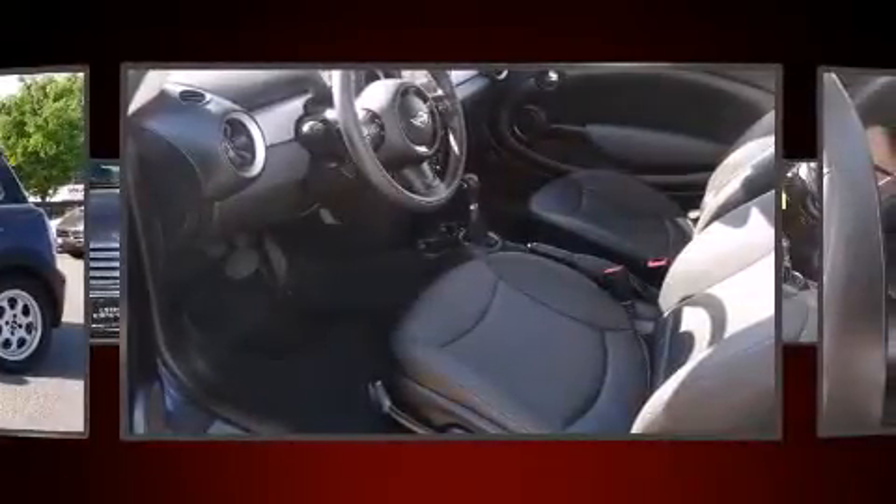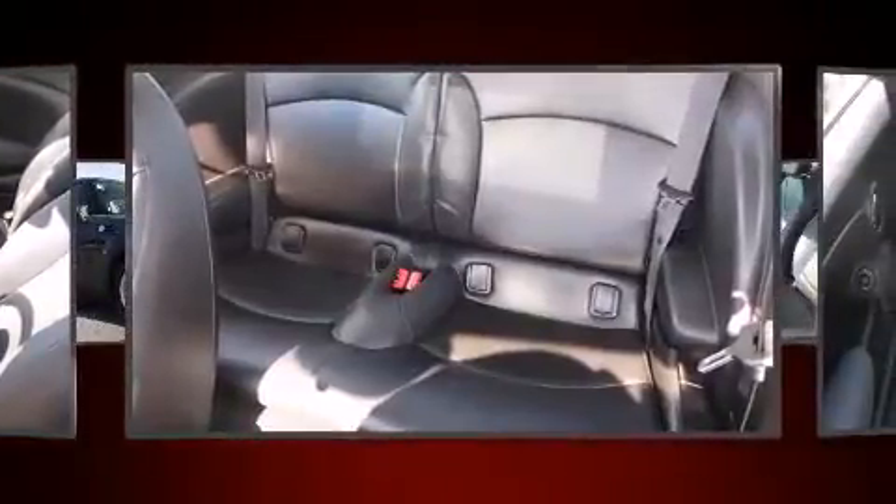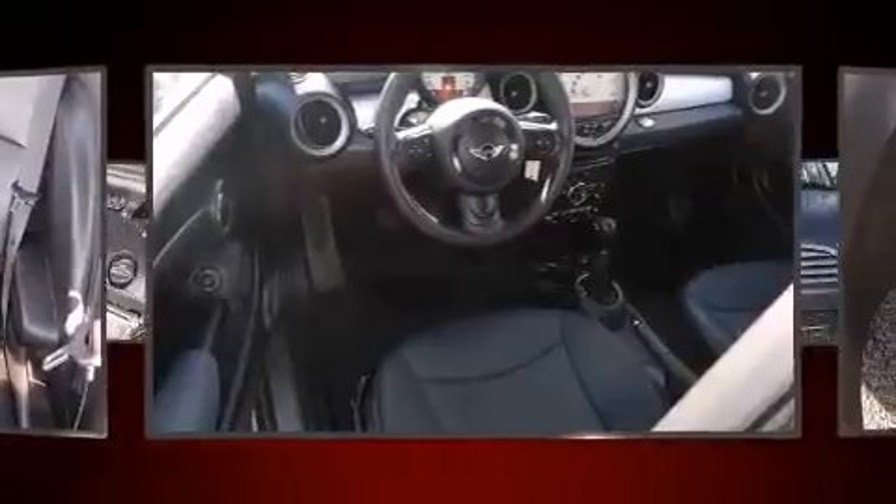It features an automatic transmission, front-wheel drive, and an efficient four-cylinder engine. Top features include power windows,